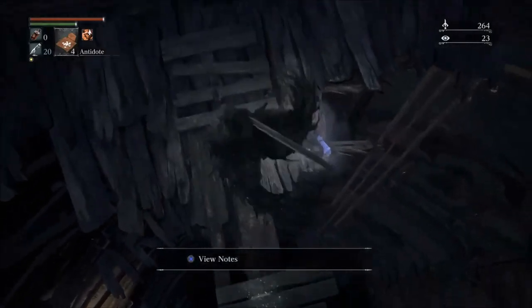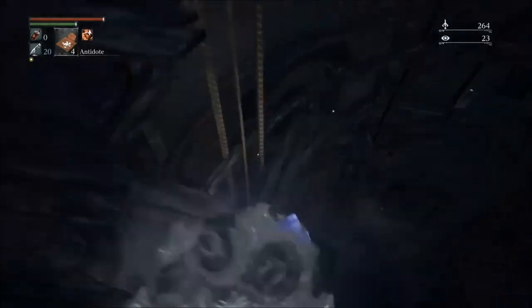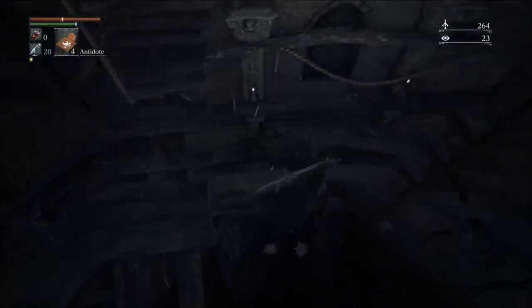Look left. Line yourself up with the ropes hanging down, and look down. You'll see a ledge to drop to. Drop down, and look down some more. What do you see? A door! Drop down there. Ta-da!